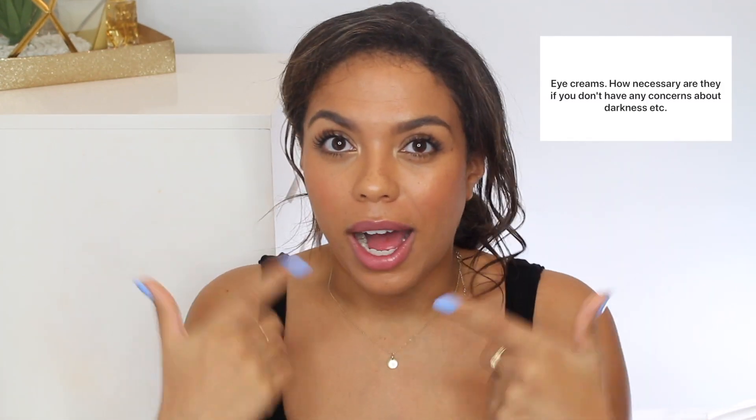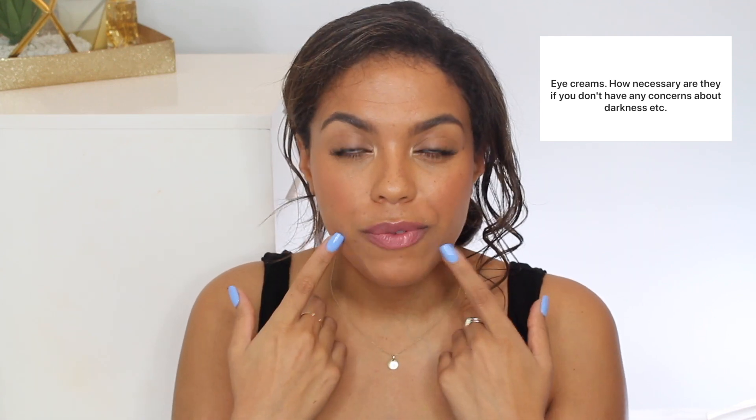Is eye cream necessary? The skin around your eyes is much thinner and potentially more sensitive than the rest of the skin on your face — the same way skin on your body differs from your face or lips. Eye creams are formulated to be more gentle and eye-safe around the eyes. If you don't have any skin concerns around your eyes and things are looking good, you can save yourself a few dollars there. But if you have darkness, fine lines, or want to treat something specifically, I would personally use an eye cream over something else.